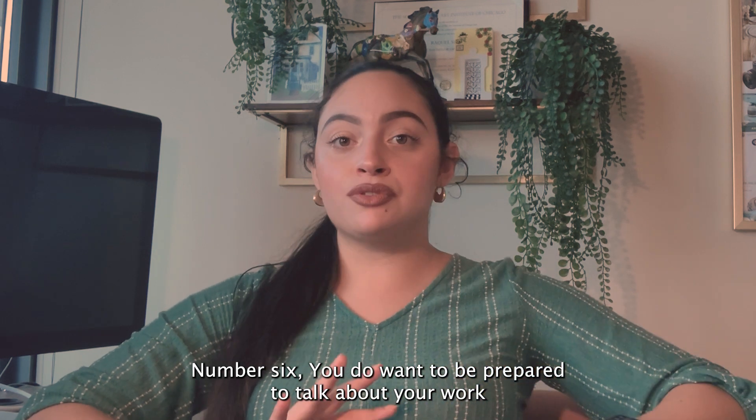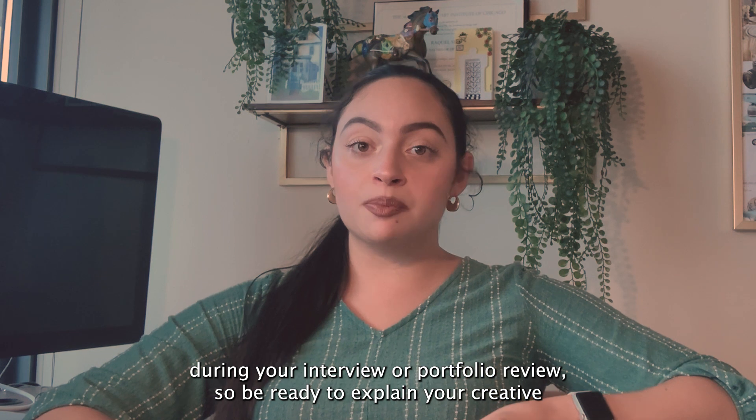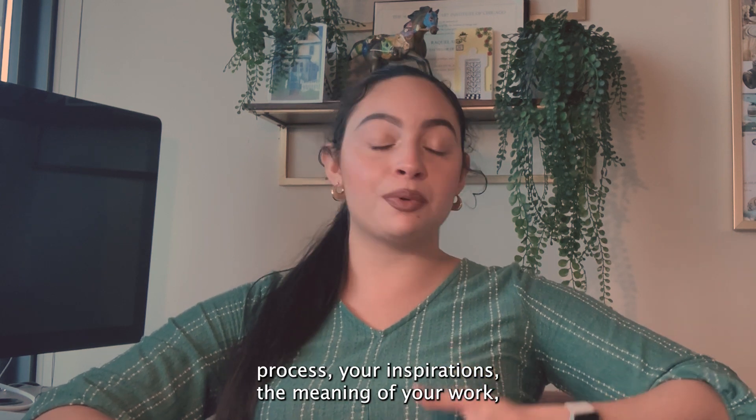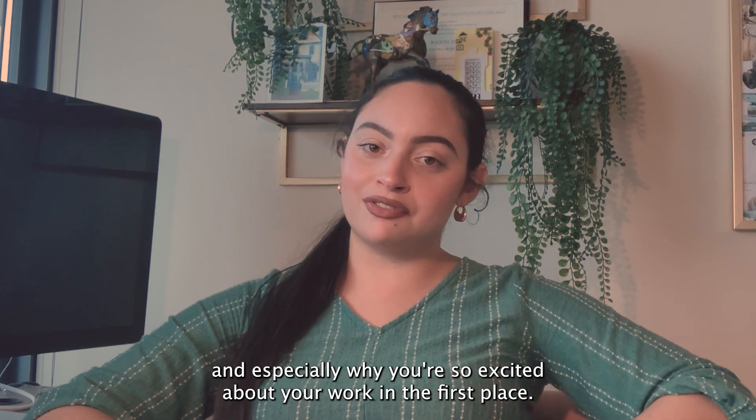Number six: you want to be prepared to talk about your work during your interview or portfolio review. Be ready to explain your creative process, your inspirations, the meaning of your work, and especially why you're so excited about your work in the first place.